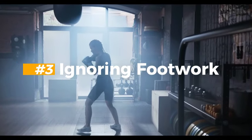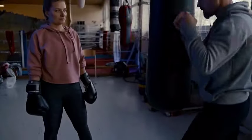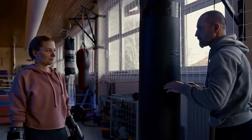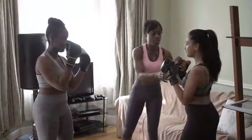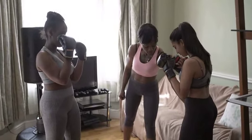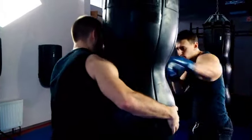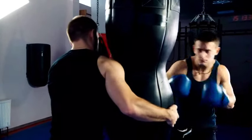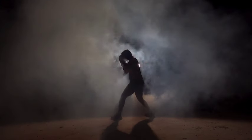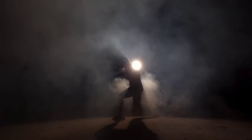Mistake 5: Ignoring Footwork. Many people are guilty of this. Footwork during boxing is its foundation — it provides the necessary balance, mobility, and positioning to effectively execute punches and defend against incoming attacks. Neglecting proper footwork diminishes a boxer's ability to maintain distance, create angles, and swiftly move in and out of range. This can result in being caught off-balance, leaving openings for opponents to exploit, or failing to capitalize on opportunities to land clean shots. Prioritize footwork drills, honing agility, speed, and coordination to maneuver effectively in the ring and gain a strategic advantage.